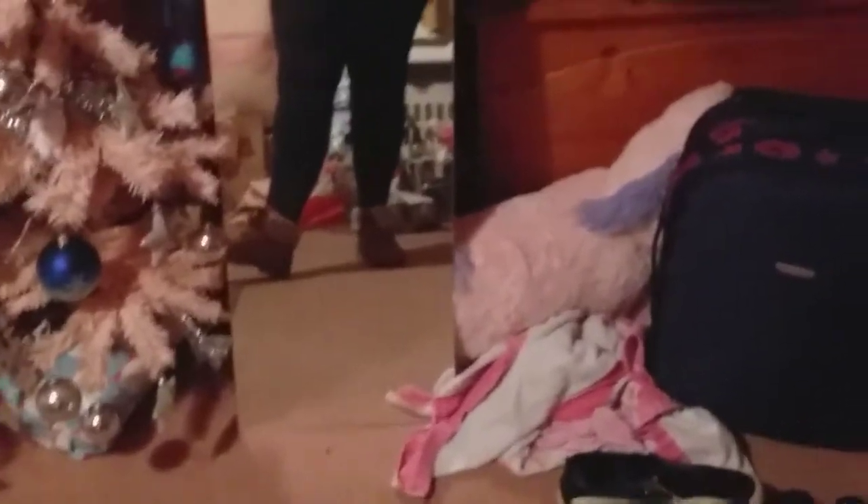I think I got these shoes from Primark at the start of the month — or last month, I'm not sure, sometime this year. This jumper I've had for ages, and as you know, I'm always in leggings.